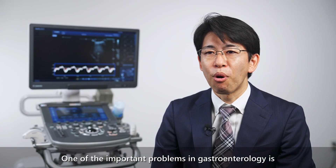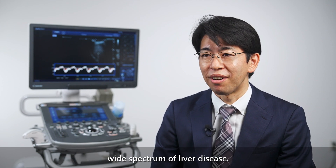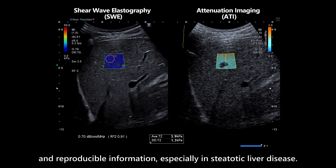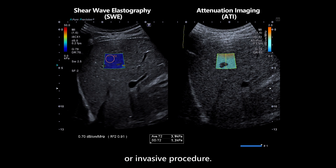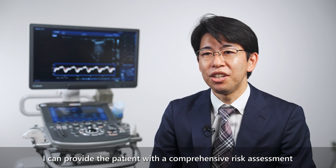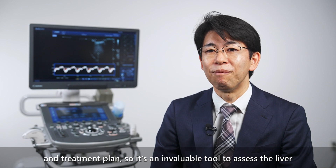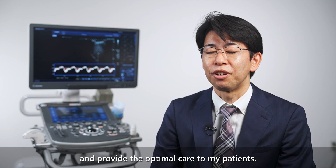One of the important problems in gastroenterology is the wide spectrum of liver disease. But the new technologies — SWE and ATI — give me important objective and reproducible information, especially in steatotic liver disease, without putting the patient through a complicated or invasive procedure. I can provide the patient with a comprehensive risk assessment and treatment plan, so it's an invaluable tool to assess the liver and provide optimal care to my patients.